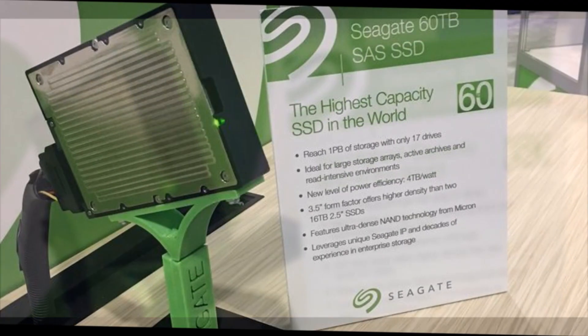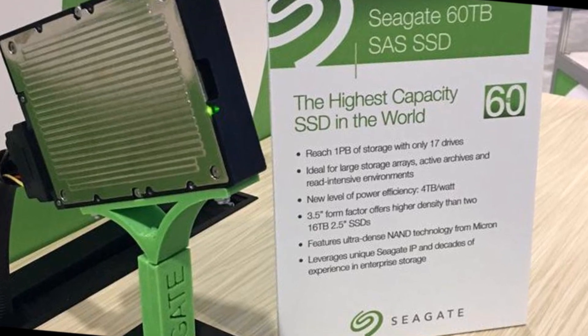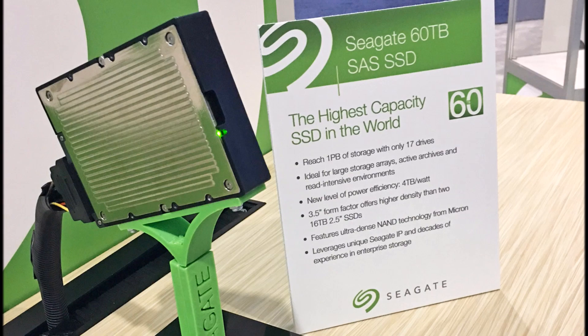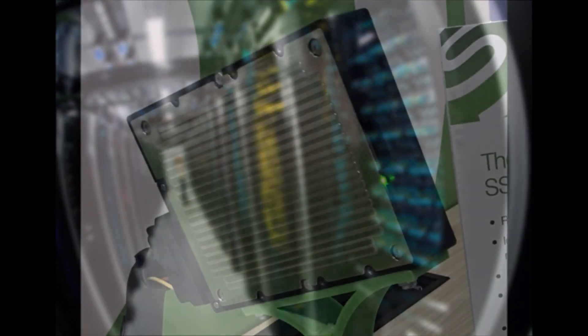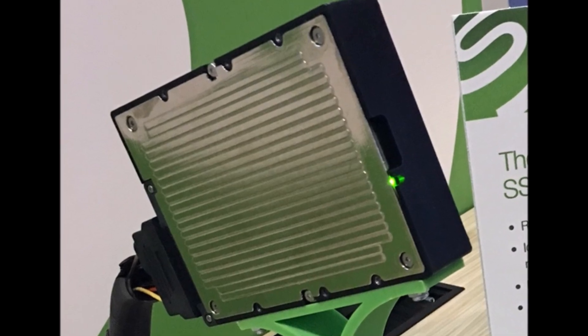Seagate's 6.0 TB serial-attached SCSI SAS SSD opts for the familiar HDD 3.5-inch form factor. The company says that its drive has twice the density and four times the capacity of Samsung's PM1633A, and is capable of holding up to 400 million photos or 12,000 movies.